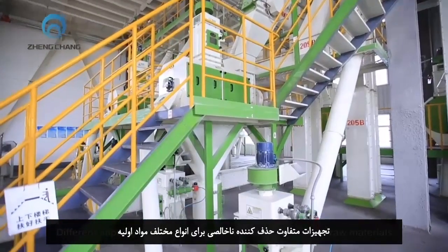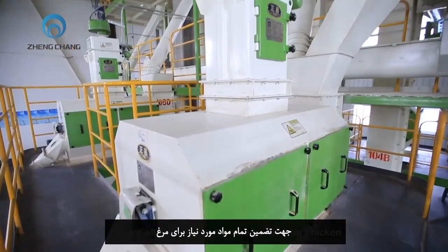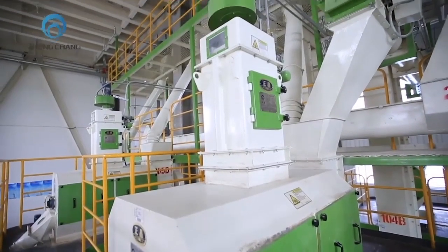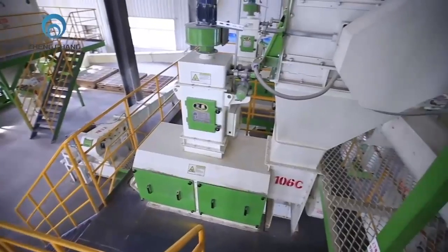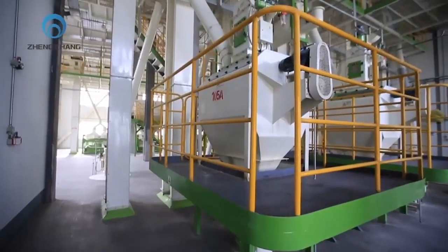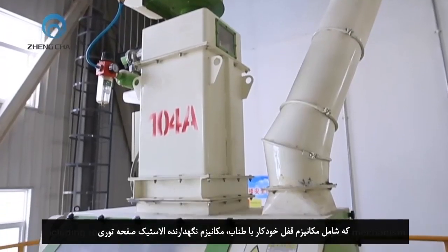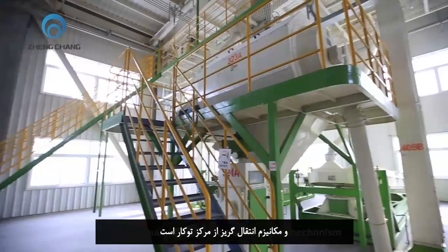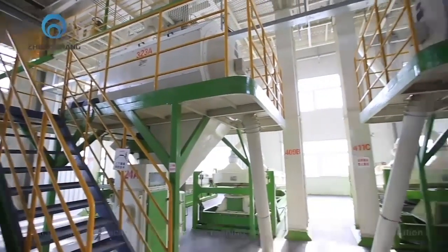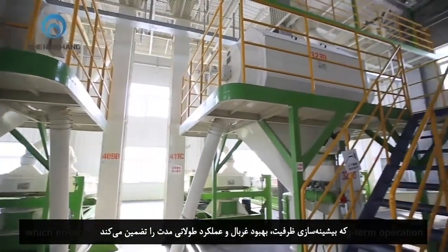Different impurity removal equipment for different kinds of raw materials ensures all ingredients needed for chicken are clean. Xiong Chang has a patented, unique design for the rotary screener, including a rope self-locking mechanism, sieve plate elastic support mechanism, and built-in eccentric transmission mechanism, which ensures capacity maximization, screening optimization, and long-term operation.